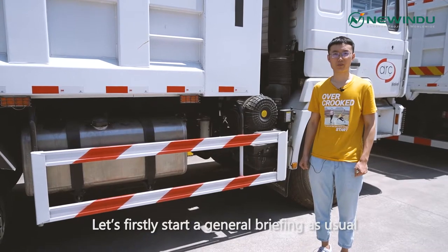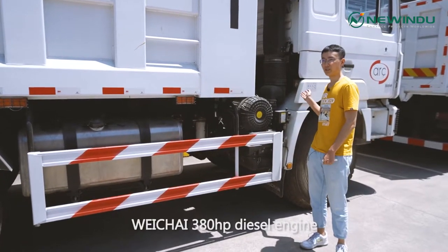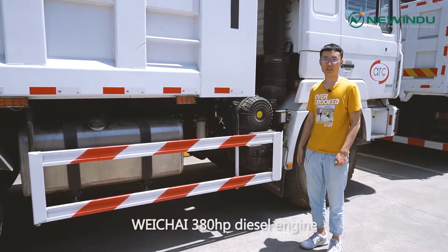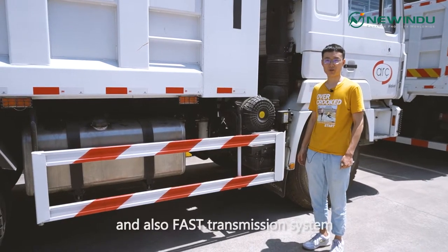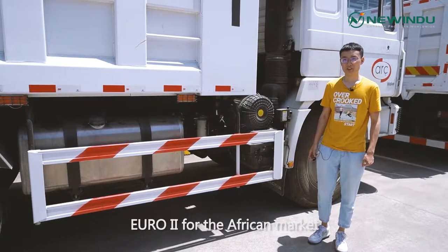Let's start with a general briefing as usual. All five trucks are equipped with a 380 horsepower diesel engine and a fast transmission system. The emission standard is Euro II, suitable for the African market.